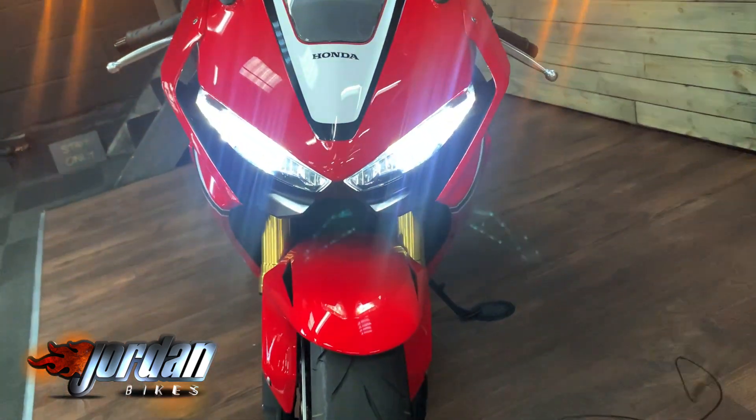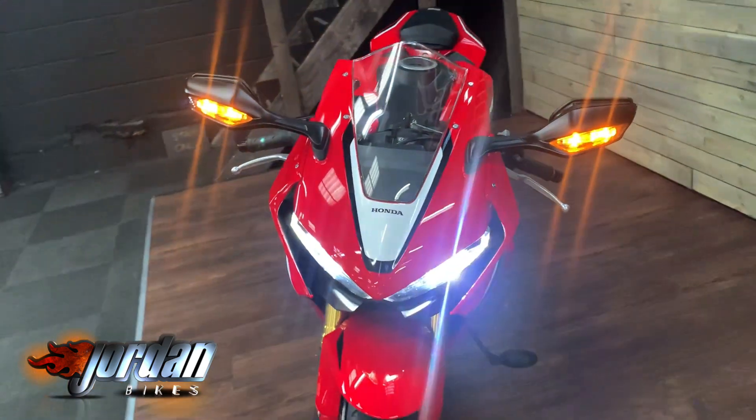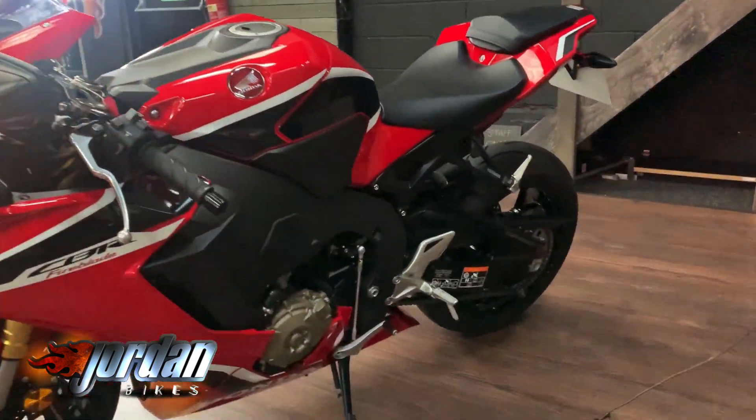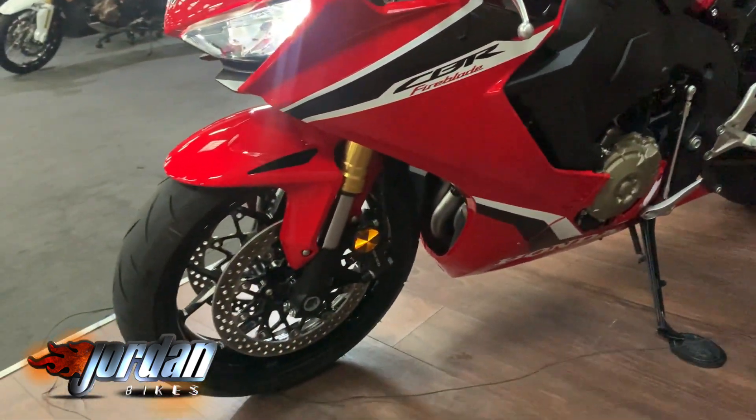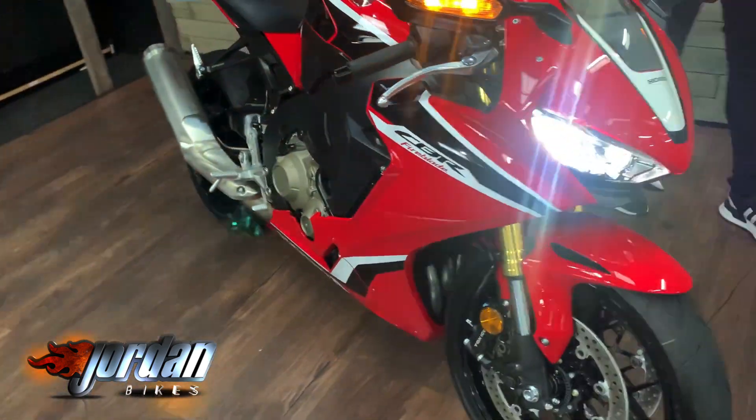On these you do get the full LED front light and you also get daytime rear lights in the indicators as well. You get a full colour TFT display and this one is completely standard apart from it's had an Evotech tail tidy fitted. It's a really cool bike to ride — super lightweight and loads of power.